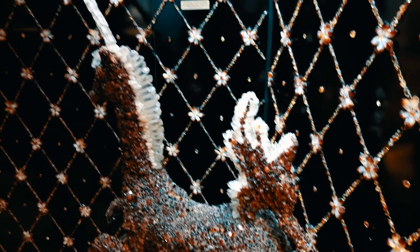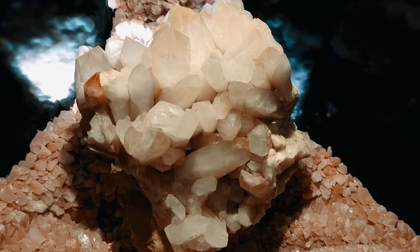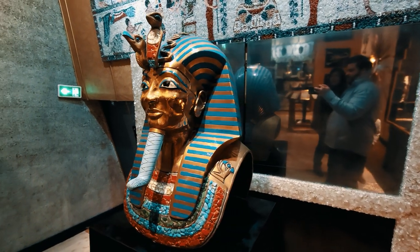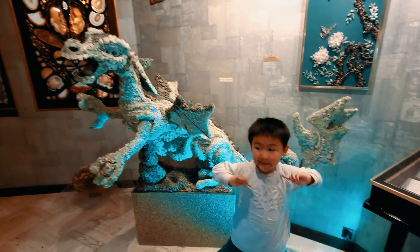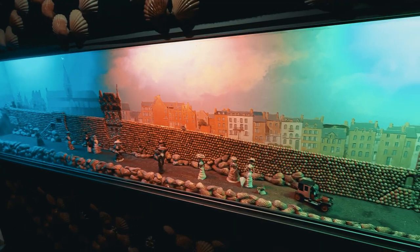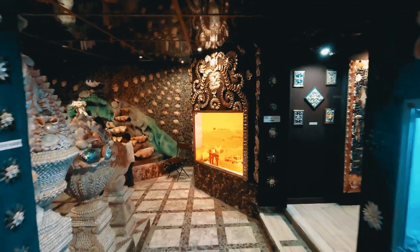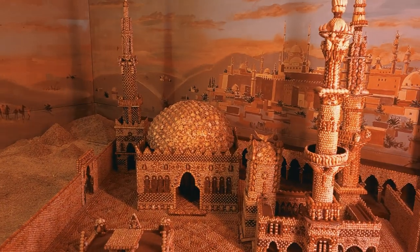Up the stairs they have some art exhibits. This one has a lot of objects made using crystals. First crystals, now seashells — everything made using seashells. It's an interesting look, but maybe not to my taste.